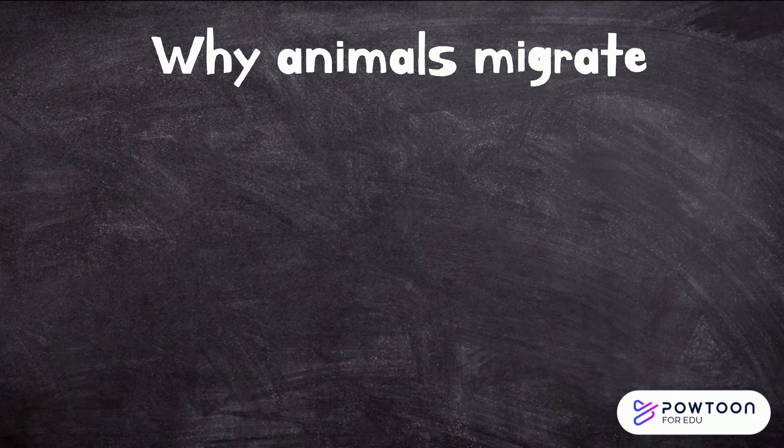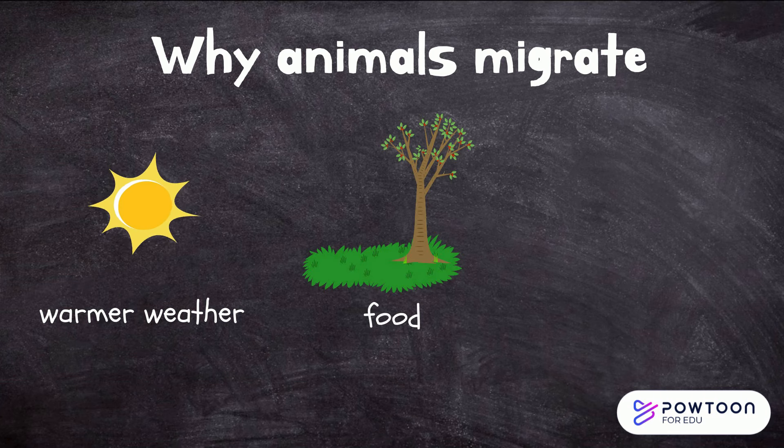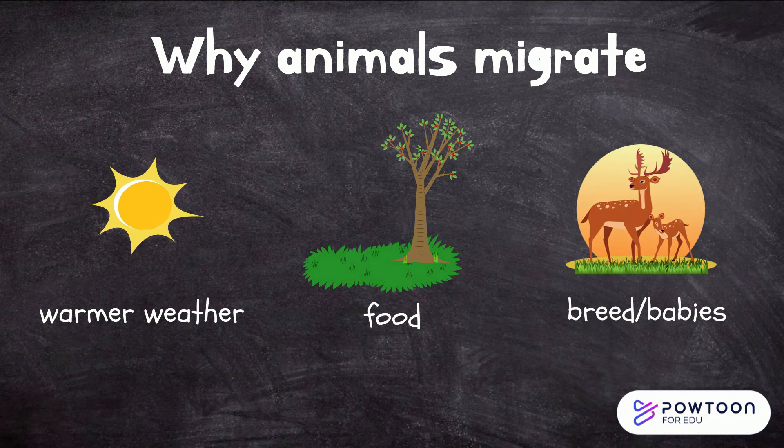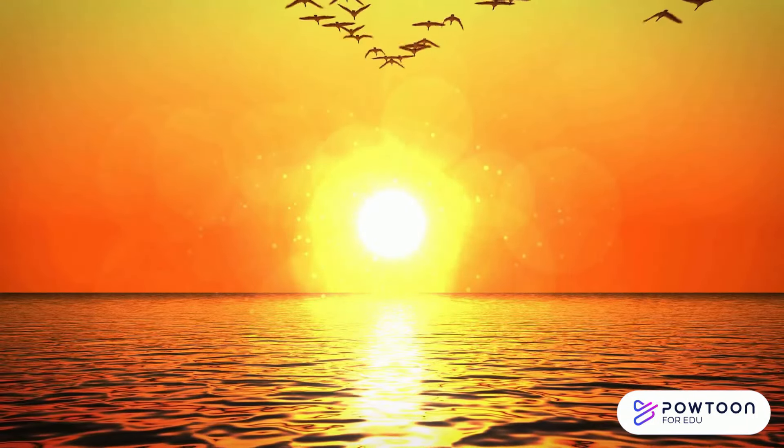Some reasons animals migrate from one place to another is to find nicer, warmer weather, in search for more food, or even to find a safer, more suitable place to breed or have their babies.